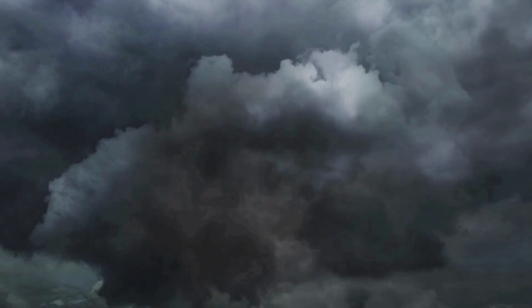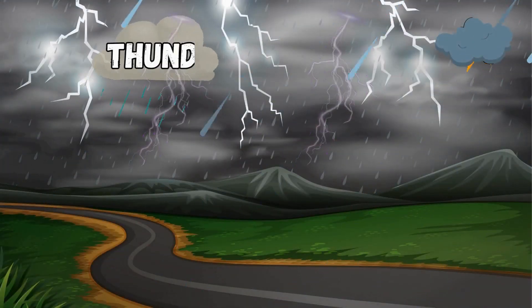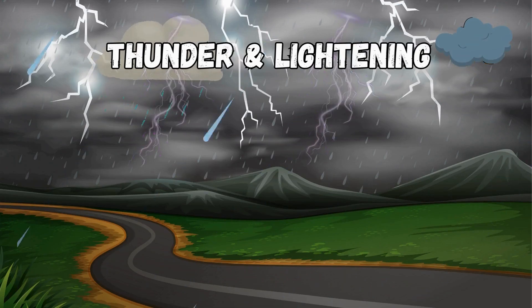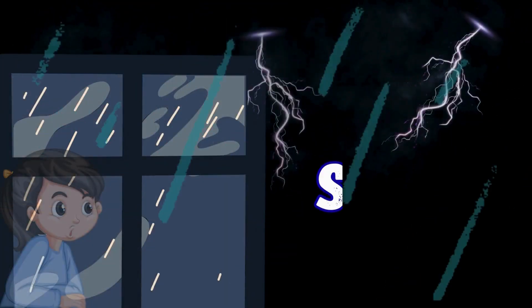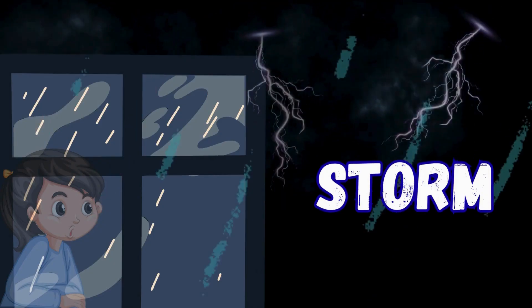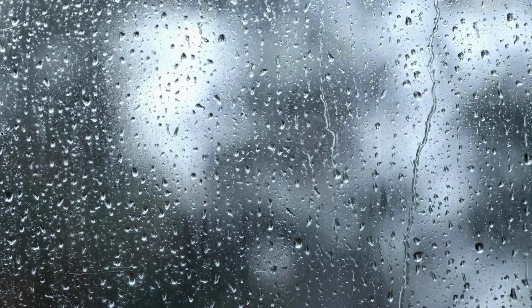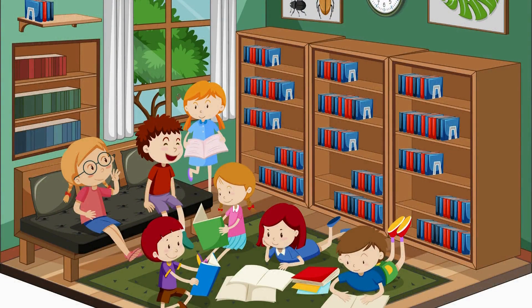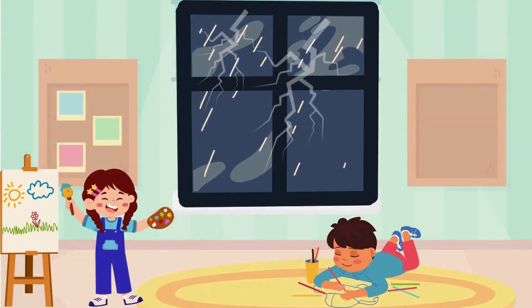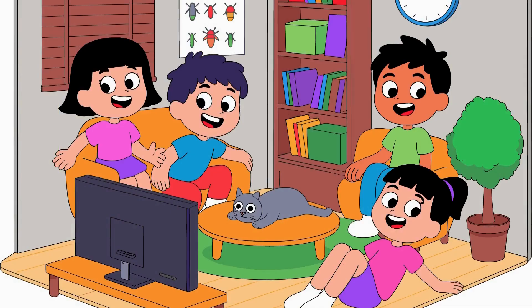Look at the sky. The clouds are dark, and there is thunder and lightning. This is a stormy day. Stormy weather means you should stay inside. Read a storybook, draw a picture, and wait for the thunder to go away.